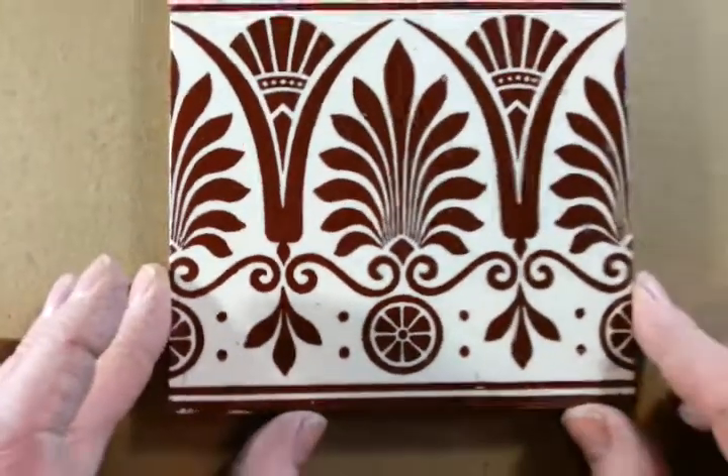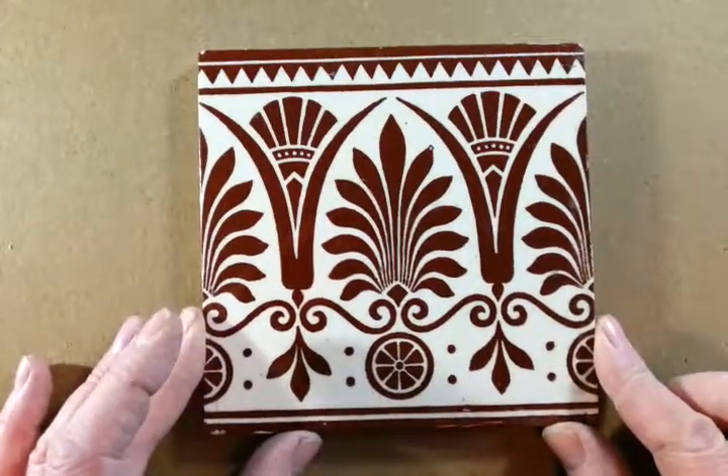Lovely thing, nice and bold, decorative, and very typical of its period. Original tile. Thanks very much. Bye.